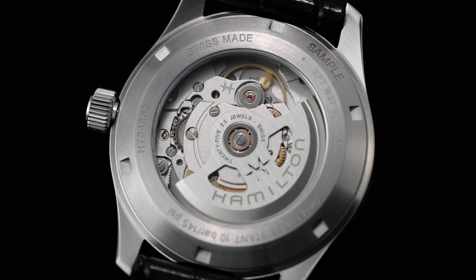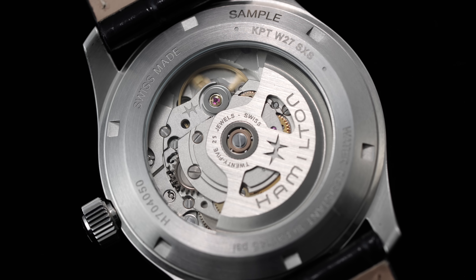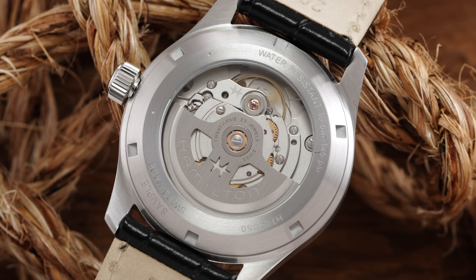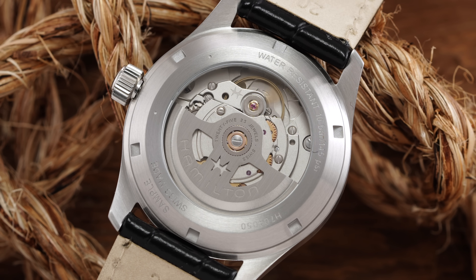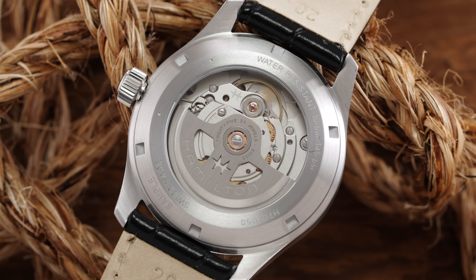Anecdotally speaking, having handled hundreds of these watches over the years, Murphs tend to run great out of the box, oftentimes even running in single digits. Another point to mention is that the balance assembly is more of the free-sprung variety rather than having traditional regulator pins. In summary, this caliber knows what it aims to represent: a robust and reliable engine that doesn't completely overlook embellishments of appearance, with a hallowed-out Hamilton-branded rotor.